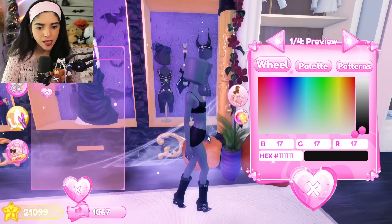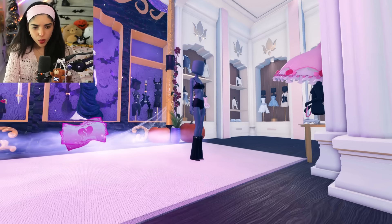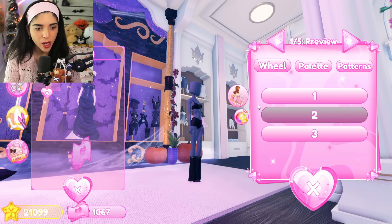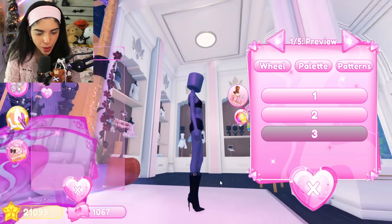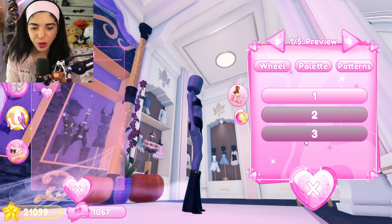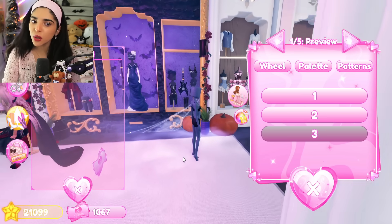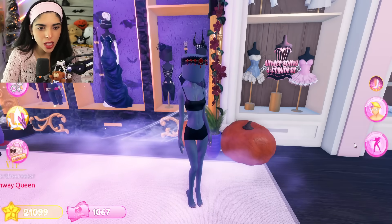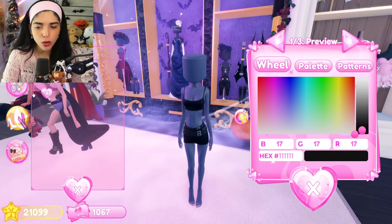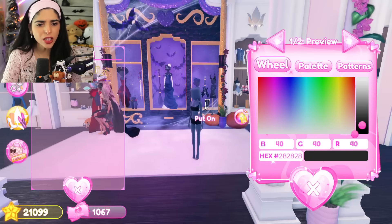These VIP boots have some toggles - oh my gosh, wait, those are so pretty! Number two and three are gorgeous - I don't really like the belts but number two and three might be my new favorite boots. Then we have this item which has no toggles. The horns have no toggles. The skirt has no toggles, but it's a really pretty skirt. This top has no toggles either. I think those are all the Halloween items in the VIP section.